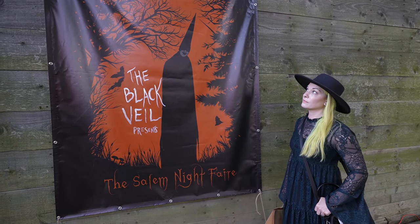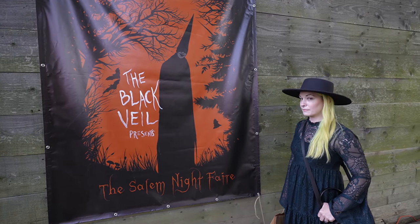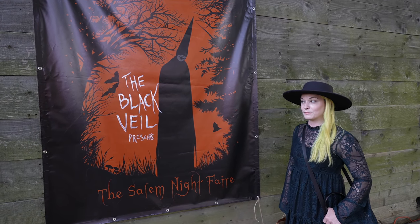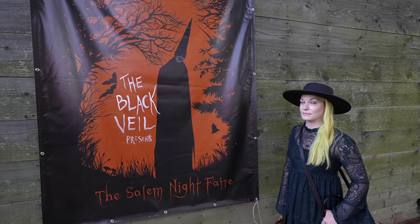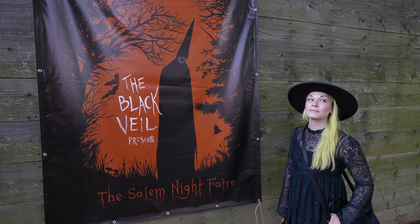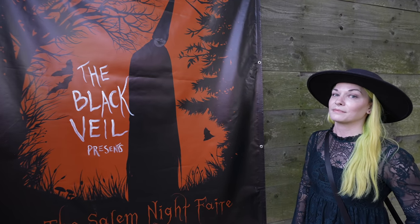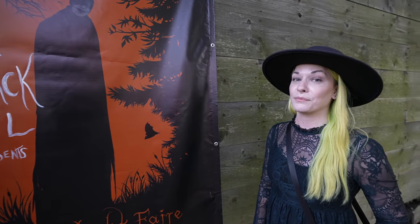Tonight we have a little something extra spooky and extra haunting prepared. We're in Salem for this thing called the Salem Night Fair, presented by the Black Veil Tattoo parlor. Here at the Old Salem Pioneer Village, they have a little pop-up with a whole bunch of witchy things — and what better place for the Grim Life Collective to be than here on a night in Salem.